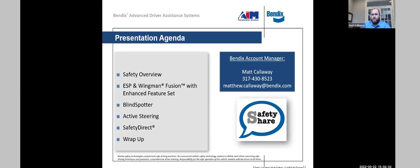We always like to start with the safety share. Bendix technologies complement the safe driving practices of the driver — we're not yet at autonomous vehicles. No commercial vehicle safety technology replaces the skilled, alert driver exercising safe driving techniques and comprehensive driver training. A lot of these technologies are driver assistance technologies that help the driver through the day in various driving conditions. It's the driver's responsibility for safe operation of the commercial vehicle.